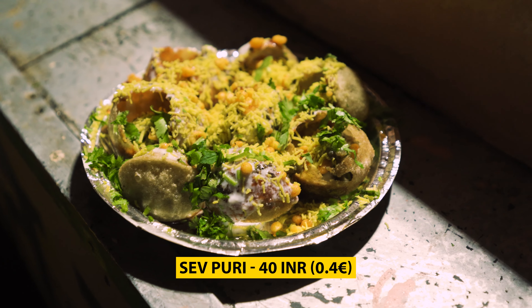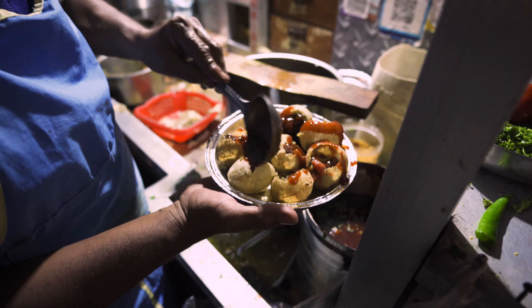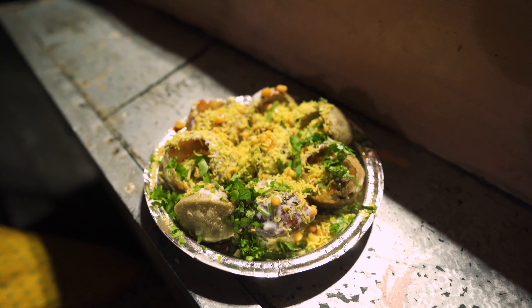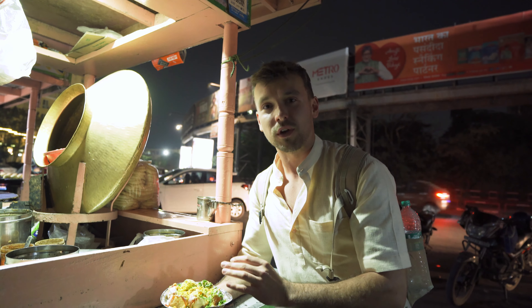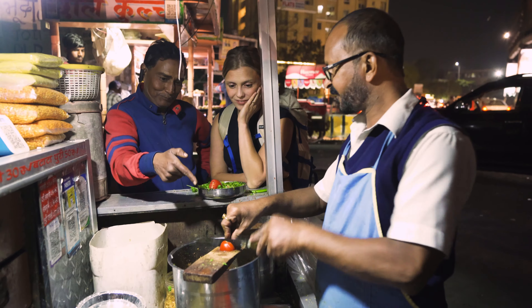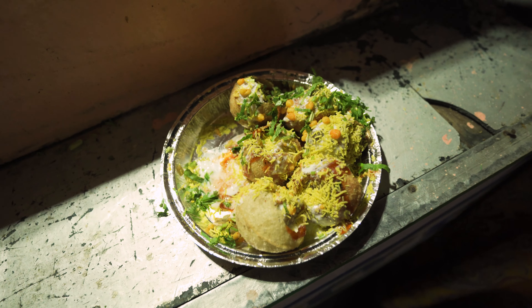We found another traditional Indian street food called Sev Puri. It's basically crackers filled with potatoes and onions, you can add other sauces, and on top they put some noodles. That's going to be one of the best street foods I've eaten here — super crispy, not so spicy inside, with many different flavors: sweet, sour, a bit salty. This man has been making Sev Puri for 30 years; before that his father made it for 20 years. They are so good I had to order a second plate.